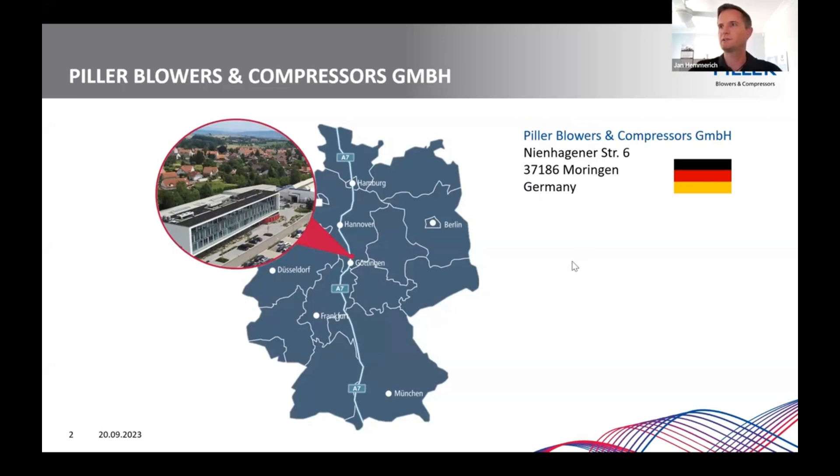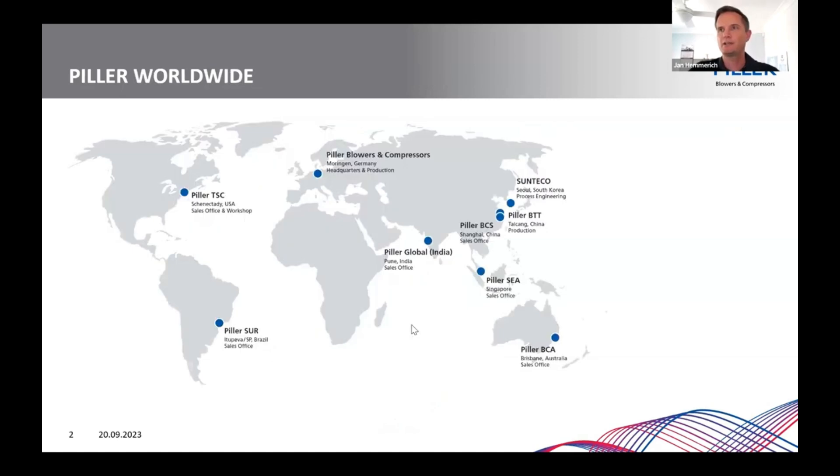To shortly introduce our company for those who don't know Pillar: it was founded in 1909 by Mr. Anton Pillar, and we are basically located directly in the center of Germany, as you can see here. Nowadays we have more than 500 employees working globally, and you can see where we are located in the world. The newest funded subsidiary is here with me in Brisbane.